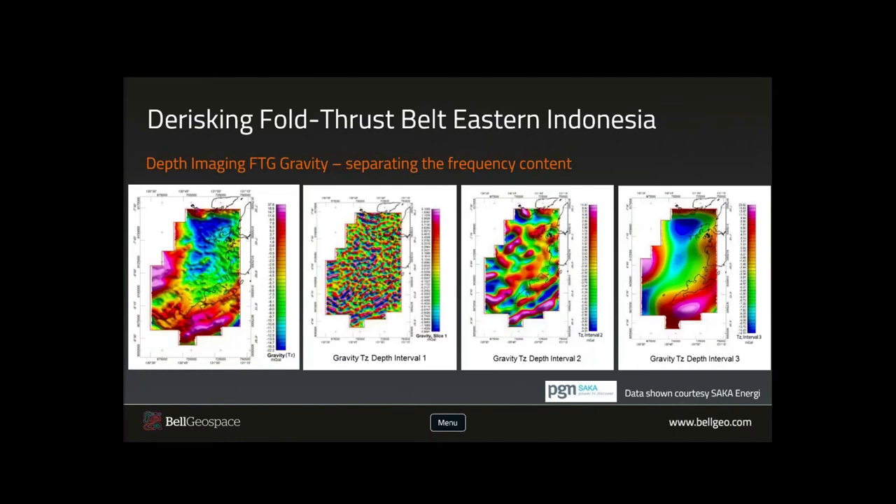With the FTG data, we have the strategic advantage of separating a signature pattern according to depth or perceived depth. In this case, we break it down into three depth intervals. The first sequence picks up higher frequency content, sensitive to geology at around 1,000 to 2,000 metres depth. The second interval looks at primarily anomalous expressions from two to four or five kilometres depth, where we got a series of negative anomalies traceable right across the region. The final interval picks up longer wavelengths reflecting the deeper structure and regional extent of the geology.